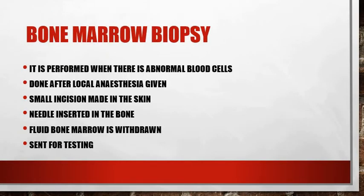Now, what is a bone marrow biopsy and why is it performed? It is usually recommended if your blood test shows abnormalities in blood cells — such as red blood cells, white blood cells, or platelets being very low or very high — to find out the cause of those abnormal blood cells. It is a simple procedure done under local anesthesia. A small incision is made on the skin, a needle is inserted into the bone, and a fluid bone marrow sample is withdrawn and sent for testing.